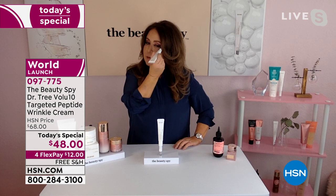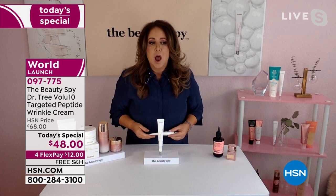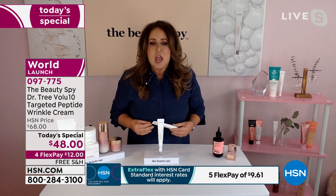At the Beauty Spy, we've been working with Dr. Tree for over four years now. It's a really incredible relationship. I've been in the skincare industry for over 30 years and I trust that Dr. Tree is creating some of the most cutting edge technology.